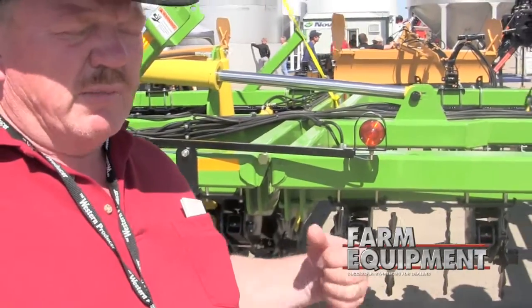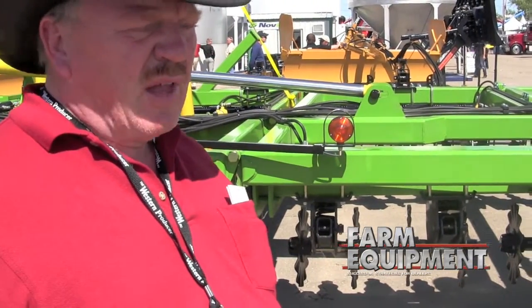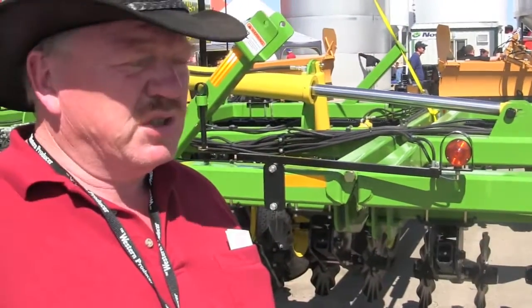Multiple attachments are available, including tine harrows, rolling baskets, and Phillips harrows. Our machine operates at high speeds anywhere from eight to 12 miles an hour, so you get a lot of acres done with a basic machine.